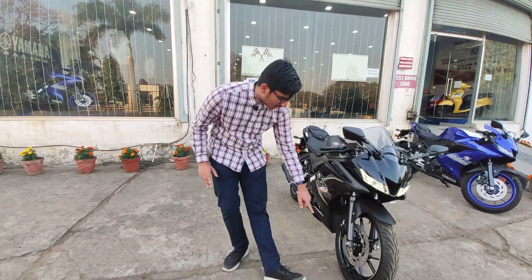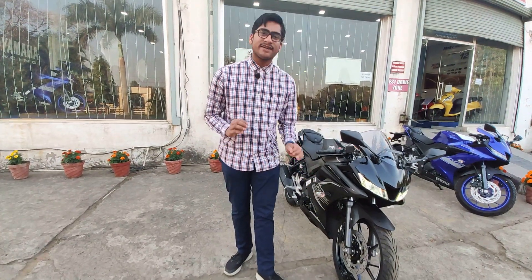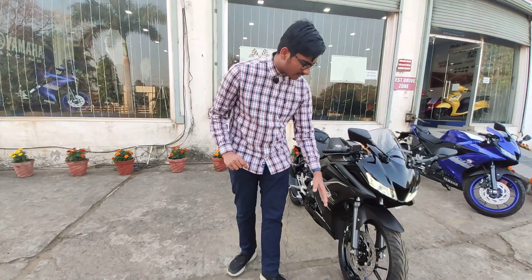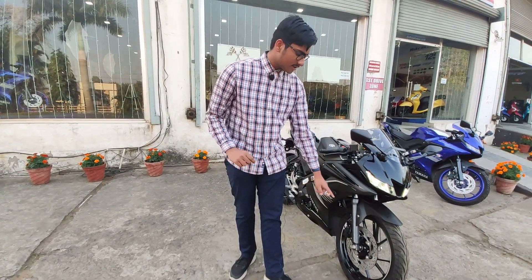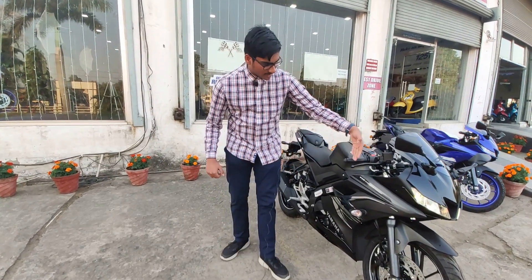These are normal tires by MRF with a 100/80 section, on 17-inch alloy wheels with a very nice-looking disc brake which is big in size, with dual-channel ABS.